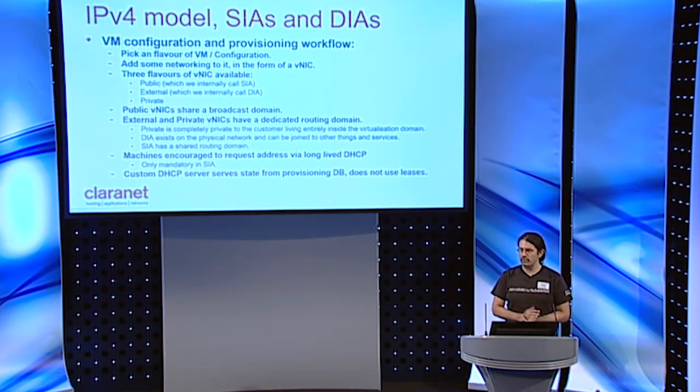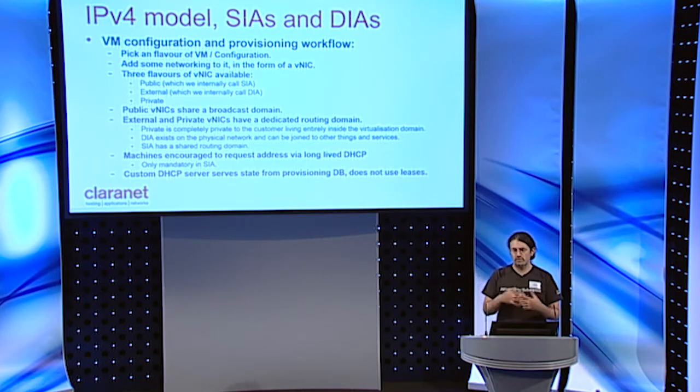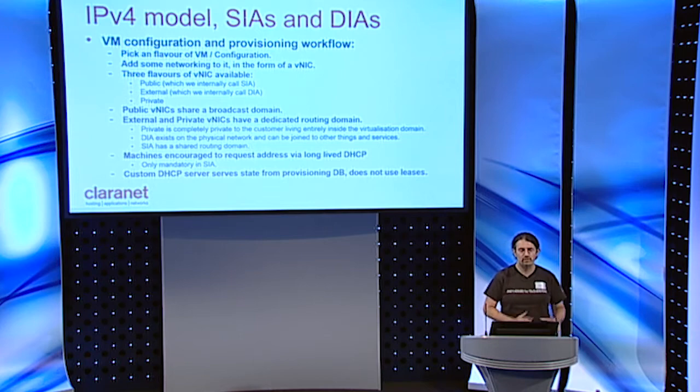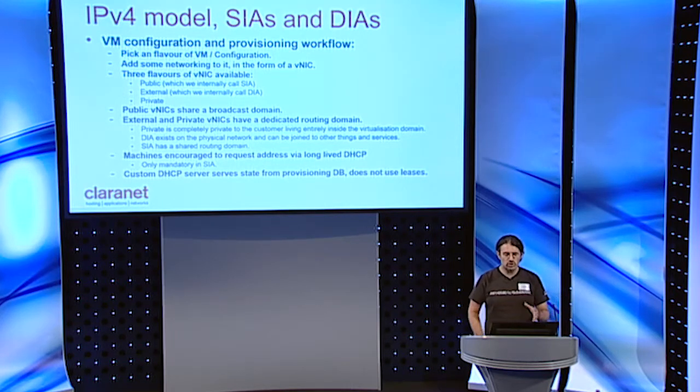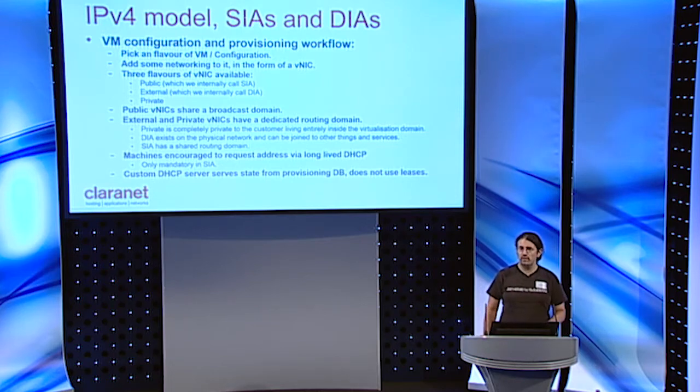The other type of network is external — we call it DIA — and that's where you get a dedicated network with your own address space that you can do what you want with. DIA is a partitioned piece of network resource, like a broadcast domain or VLAN, dedicated to a customer. SIA, on the other hand, is a shared routing domain and shared broadcast domain. Traditionally machines on SIA have to request addresses via long-lived DHCP leases — that's mandatory in the SIA. You can also do it in dedicated DIA networks, but you don't have to.